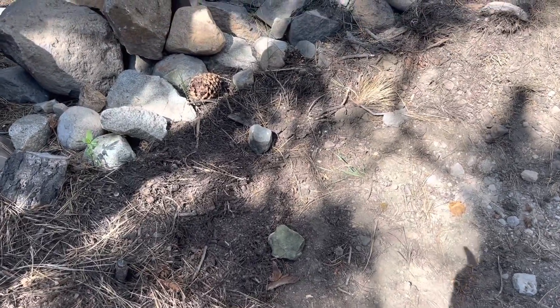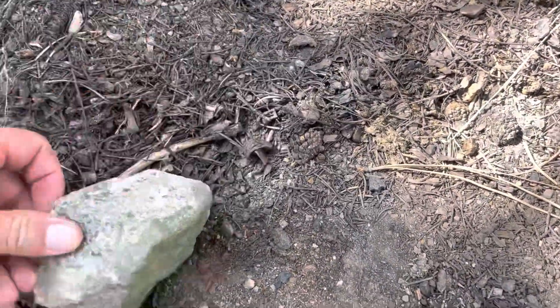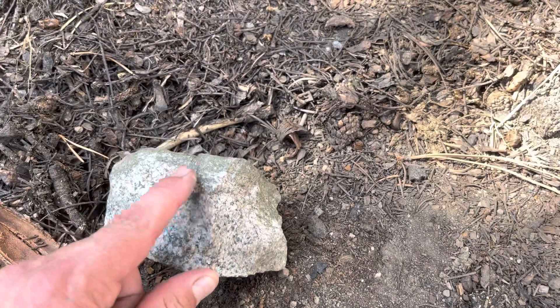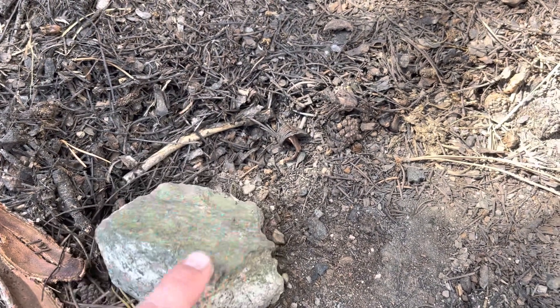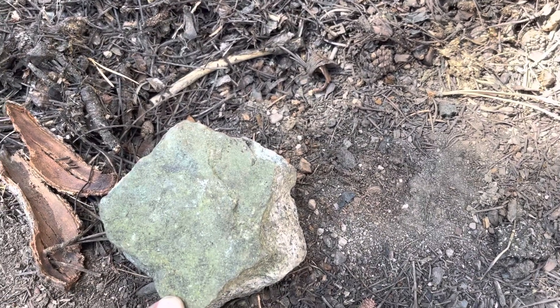And here we have another serpentine rock. This would be a little bit different in the fact that it formed on top of this granite, and you'll see that a lot. There'll be serpentine slicks on top of granite and the color will be really good on those when you see those.